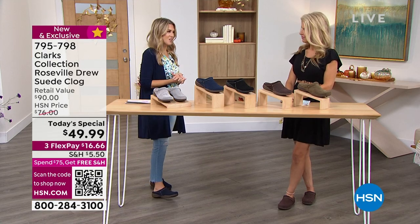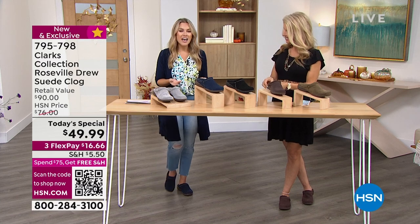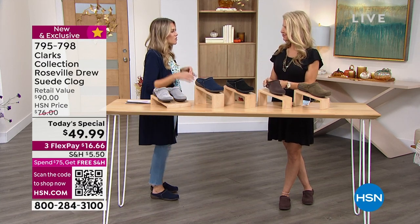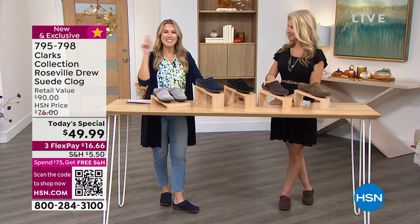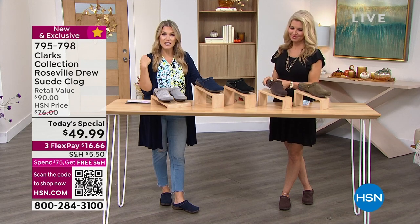$16.66 gets it home. Can you tell I'm really excited about this? Because when we talk about summer shoes, the ease of getting in and out of a sandal — I don't want to have to fight to get into my fall wear. And this is so transitional.